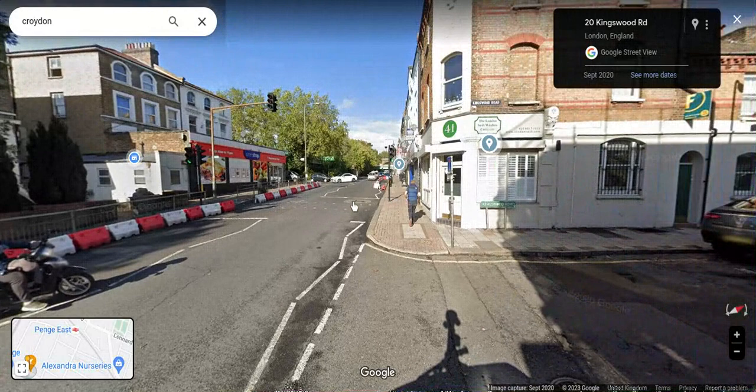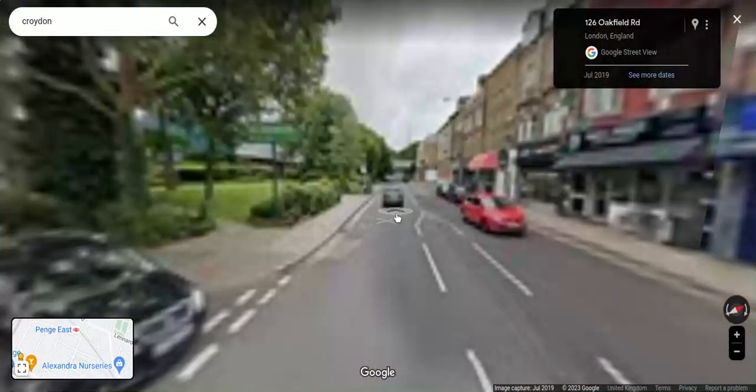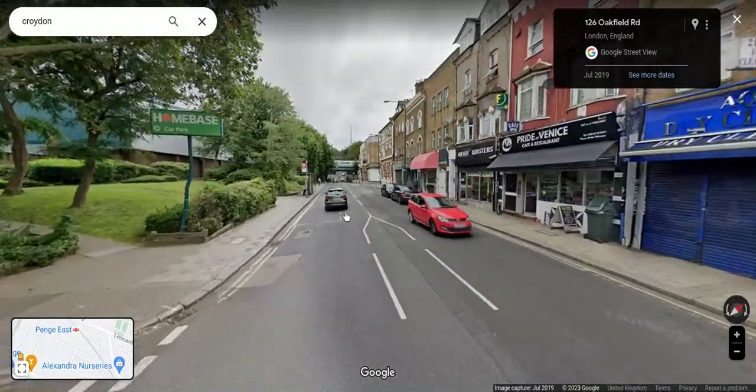You'll immediately see a pedestrian crossing, so you'll cross here onto the left-hand pavement, then cross over Oakfield Road and go past the Home Base.